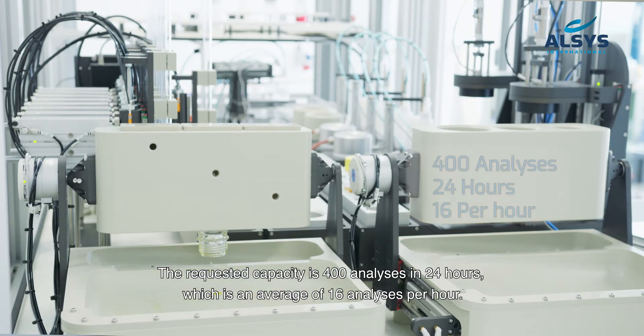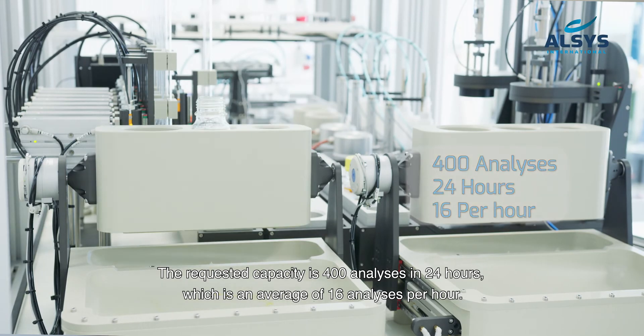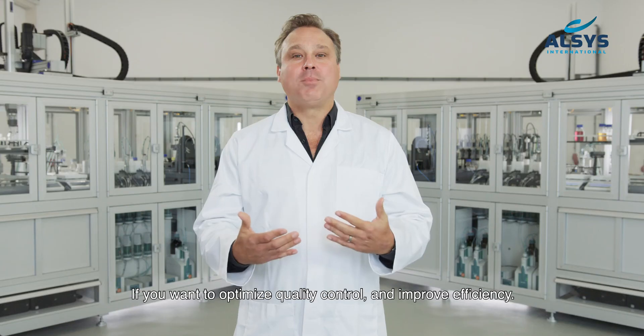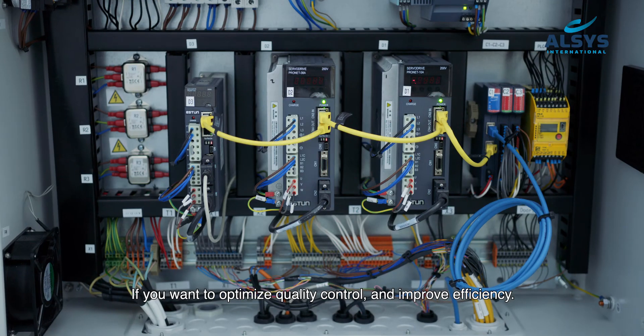The requested capacity is 400 analyses in 24 hours, which is an average of 16 analyses per hour. If you want to optimise quality control and improve efficiency, make sure you contact Olsus International.